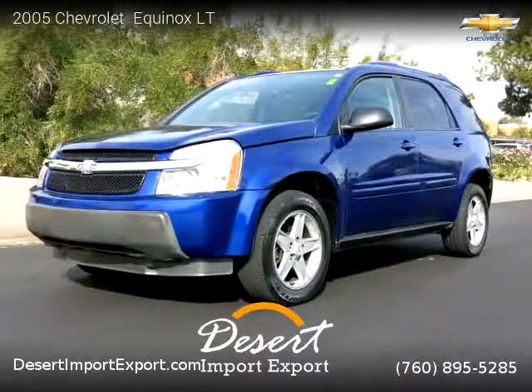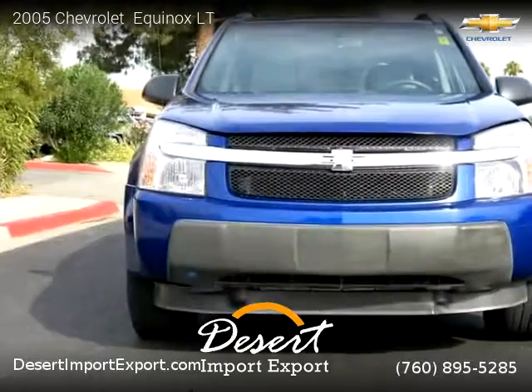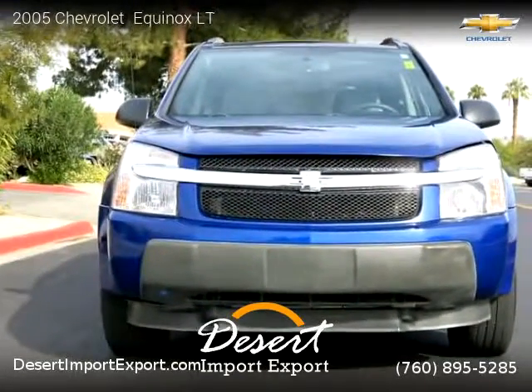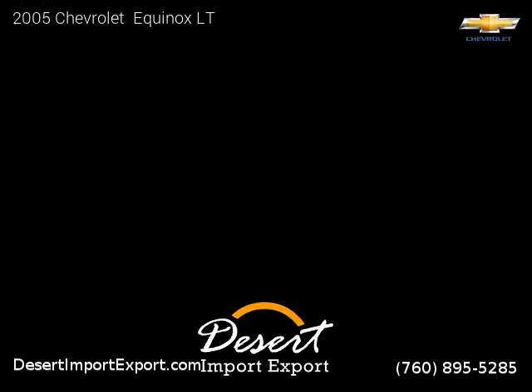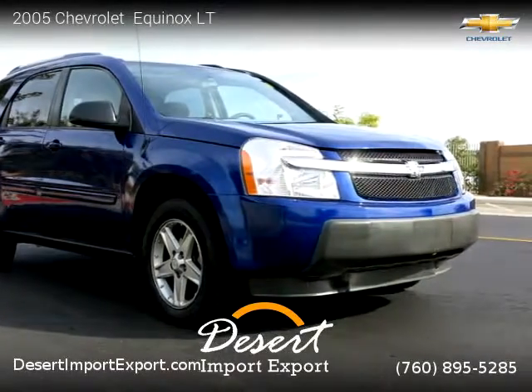This vehicle is a 2005 Chevrolet Equinox LT with 92,900 miles. Brought to you by Desert Import Export, this Chevrolet is a four-door vehicle with six cylinders. This vehicle is for sale for only $4,500.